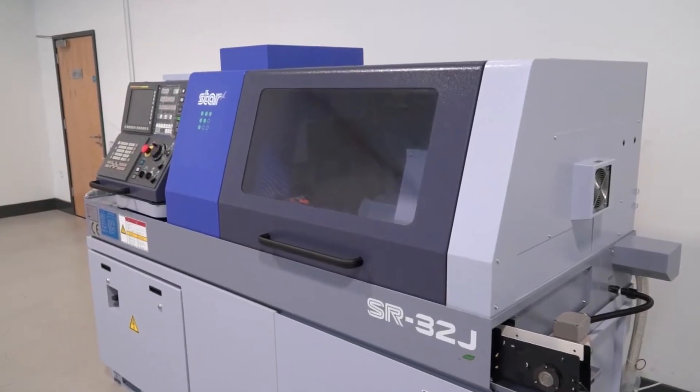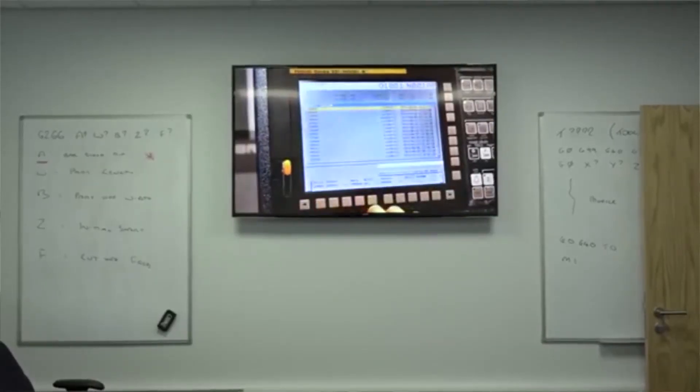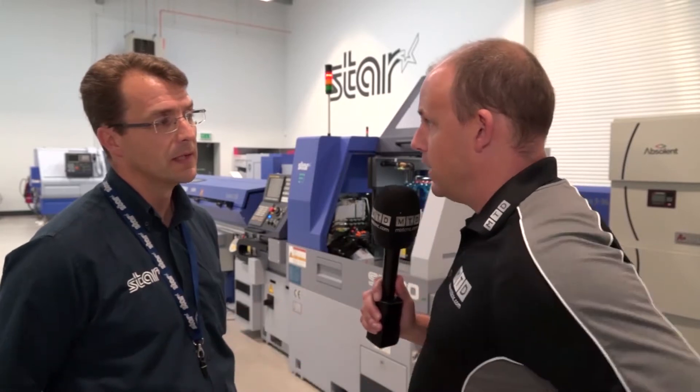They'll be able to see the new SR20J2 and they'll be able to see our HFT software working across a range of machines. What is the SR20J2? What's different to the current model?